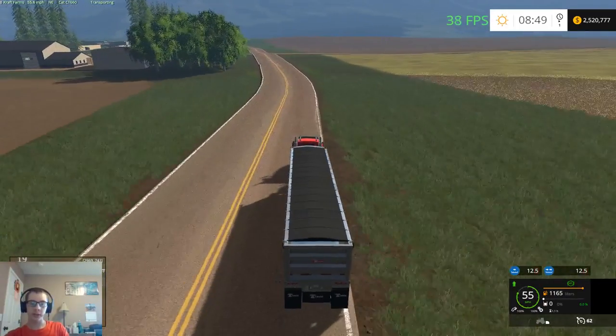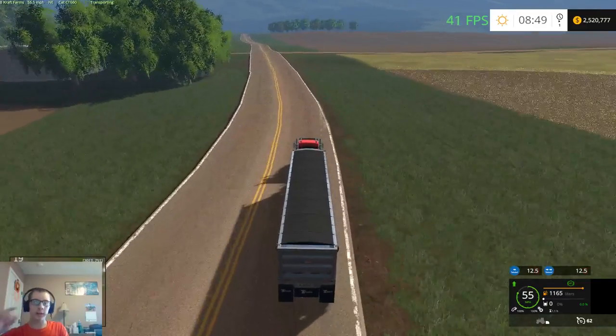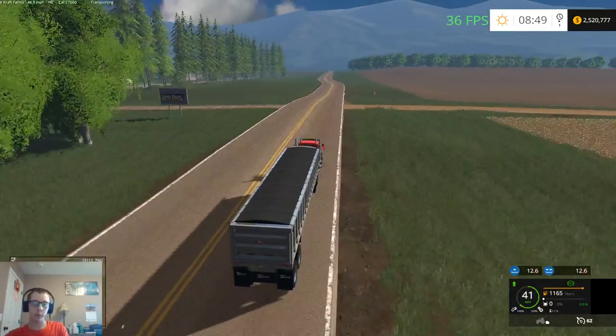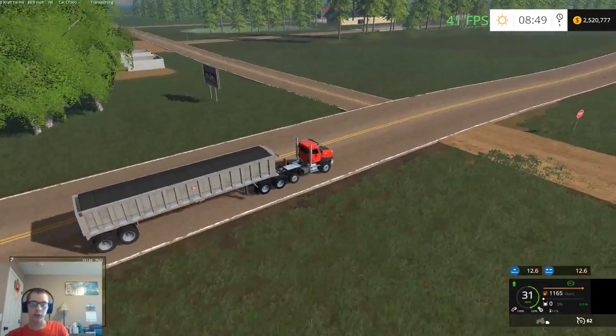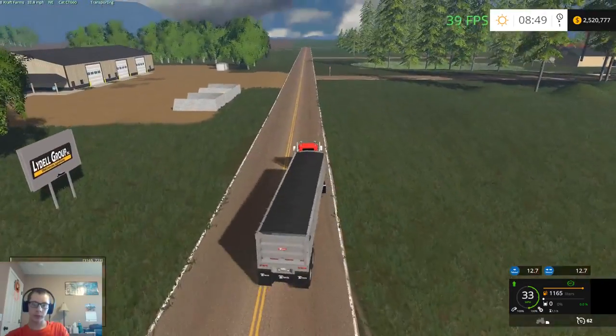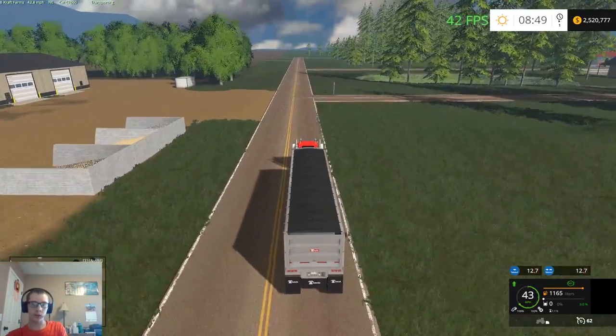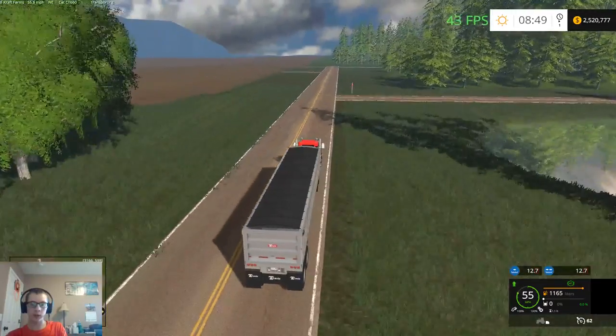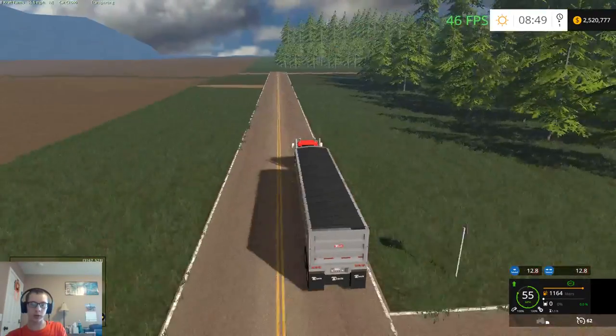If we can make it to the farm with it, we'll throw it off and then run back, grab the combine, and just leave the draper header on the combine when we put it on the trailer and pull that to the farm as well. Finish getting some stuff set up and then in the next video we'll start planting — putting some crops in the ground.